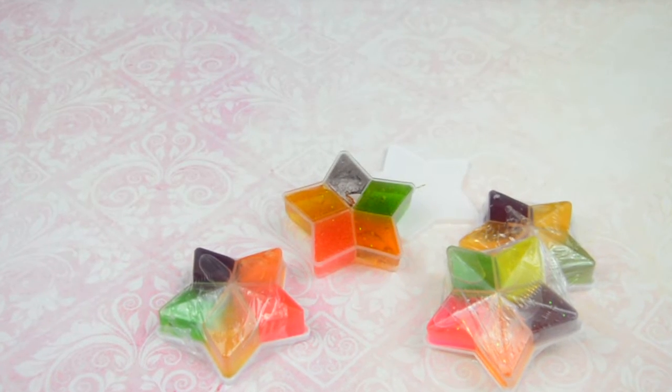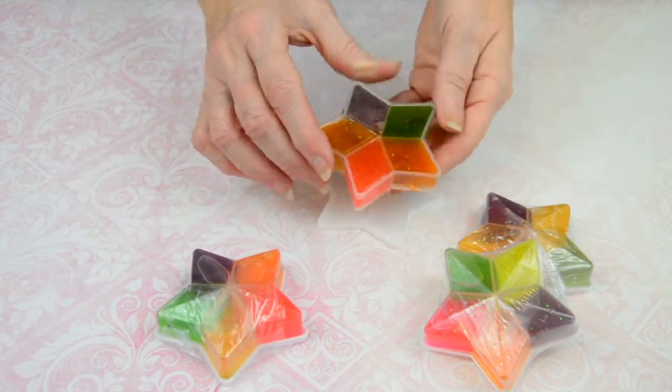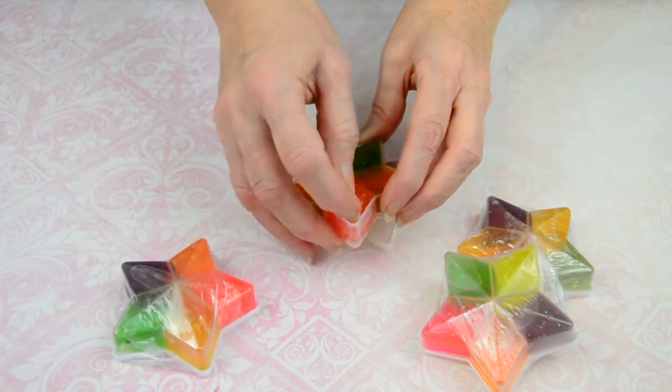Hey everyone, Renee here with Soda Pop Squishies. Just wanted to show you one of the cool items that we have in store, and it is our brand new star shaped putty.